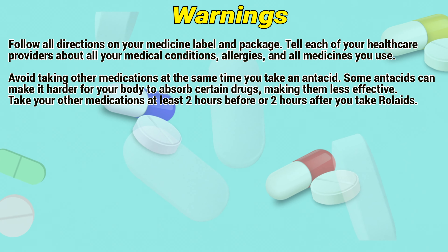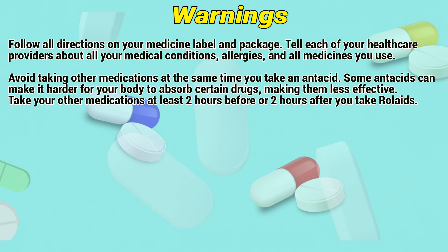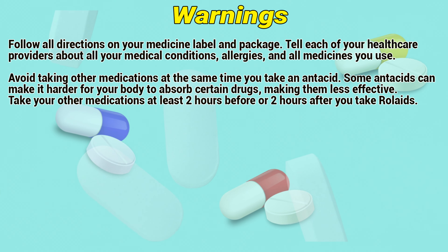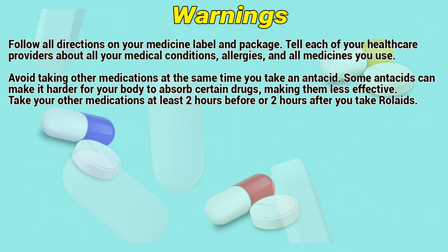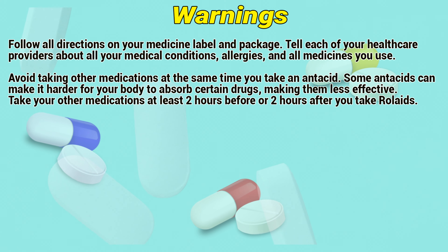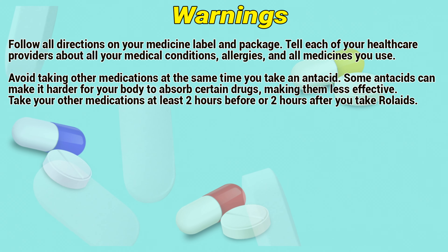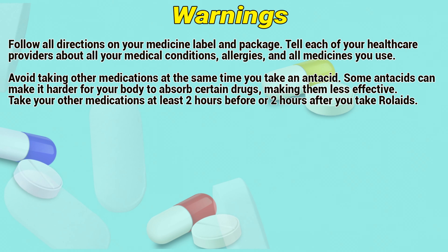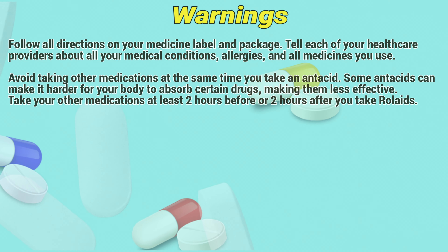Warnings: Follow all directions on the medicine label and package. Tell each of your healthcare providers about all your medical conditions, allergies, and all medicines you use. If you are taking other medications at the same time as this antacid, some antacids can make it harder for your body to absorb certain drugs, making them less effective. Take other medications at least two hours before or two hours after you take this product.